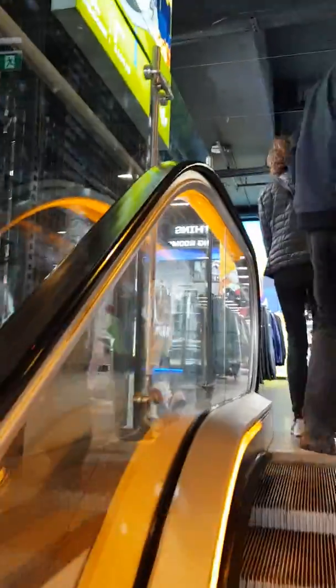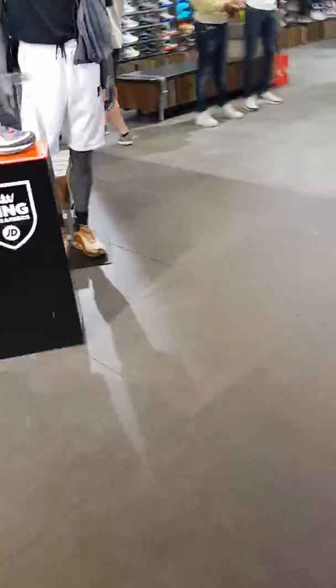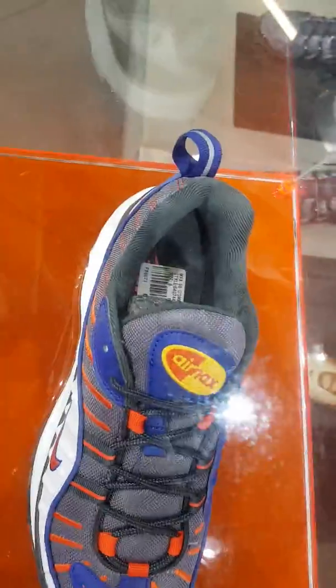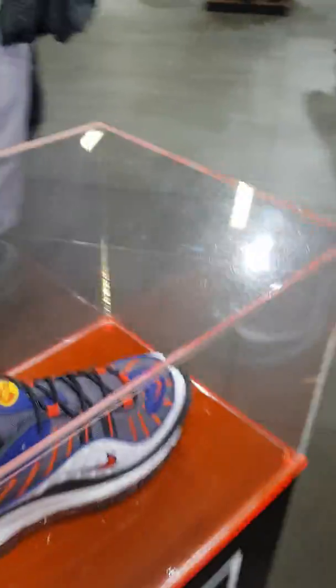Obviously we're going to go to the Nike section, see what type of AMX they've got in here. As you can see, they've got a pair of AMX 98s inside the box. As soon as you come in, that's what you see. Very nice colourway as you can see.